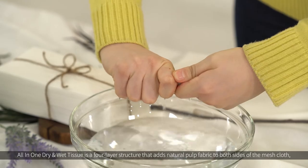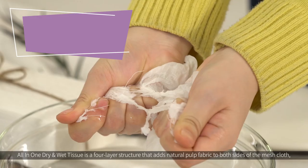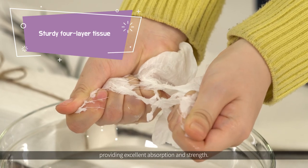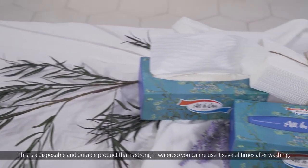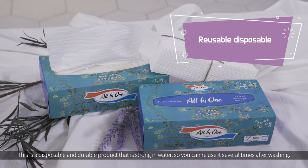All-in-one dry and wet tissue is a four-layer structure that adds natural pulp fabric to both sides of the mesh cloth, providing excellent absorption and strength. This is a disposable and durable product that is strong in water, so you can reuse it several times after washing.